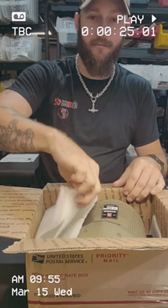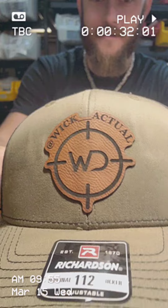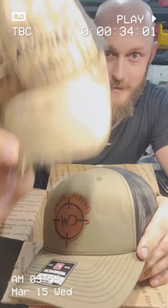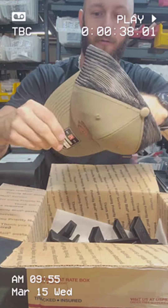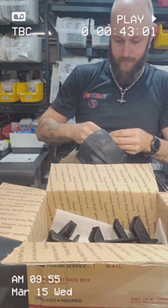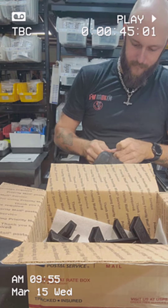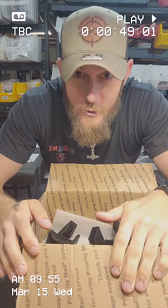I got some packing foam. Nobody cares about packing foam. But I got a new hat. He made this all lasered up because this one is a little falling apart. New hat time.